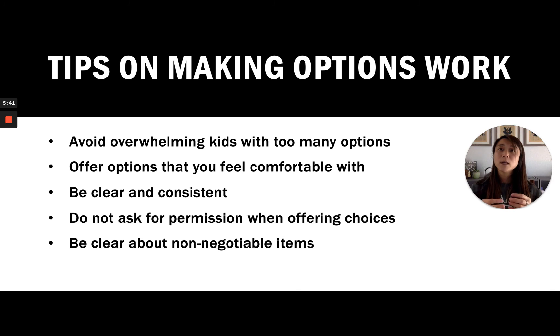Be very conscientious of how you are offering these options to your children. The last tip is to be clear about non-negotiable items. When a choice is not an option, sometimes we just have to gently put our foot down and say, 'No, you have to do this certain thing.'